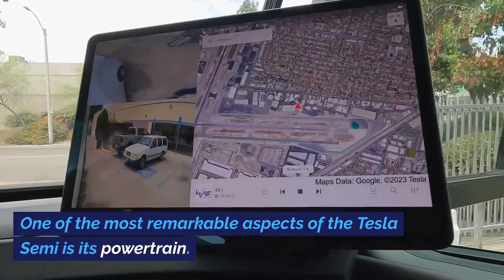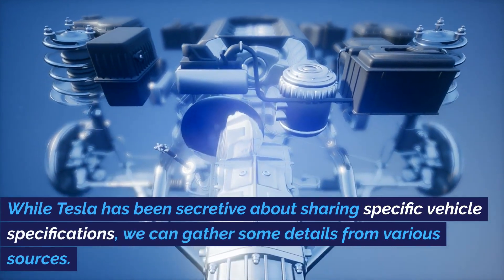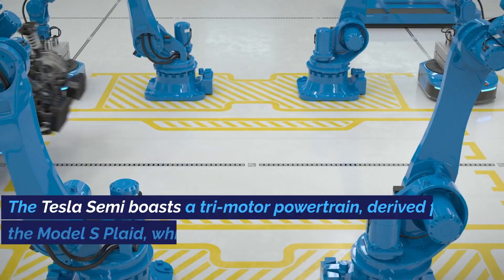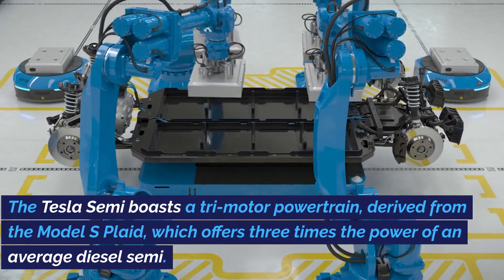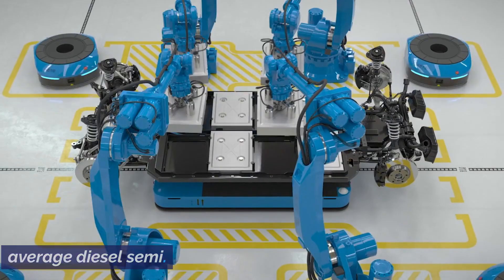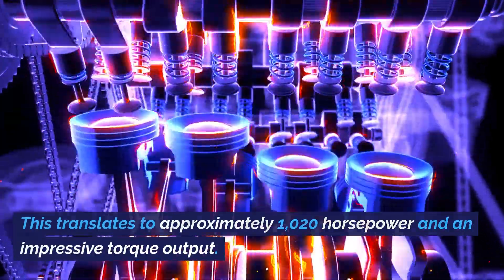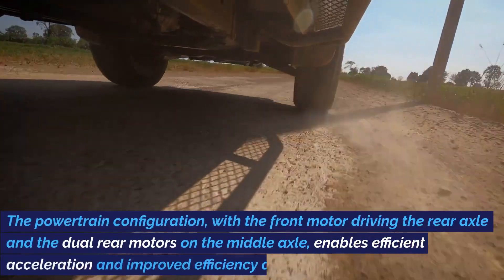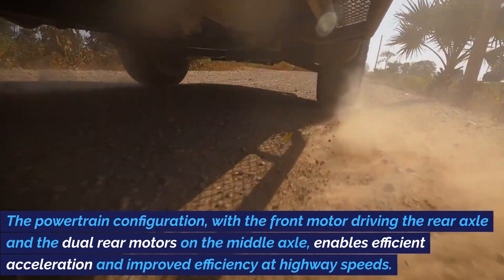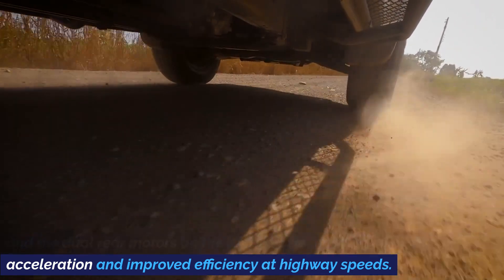One of the most remarkable aspects of the Tesla Semi is its powertrain. While Tesla has been secretive about sharing specific vehicle specifications, we can gather some details from various sources. The Tesla Semi boasts a tri-motor powertrain derived from the Model S Plaid, which offers three times the power of an average diesel semi. This translates to approximately 1020 horsepower and an impressive torque output. The powertrain configuration, with the front motor driving the rear axle and the dual rear motors on the middle axle, enables efficient acceleration and improved efficiency at highway speeds.